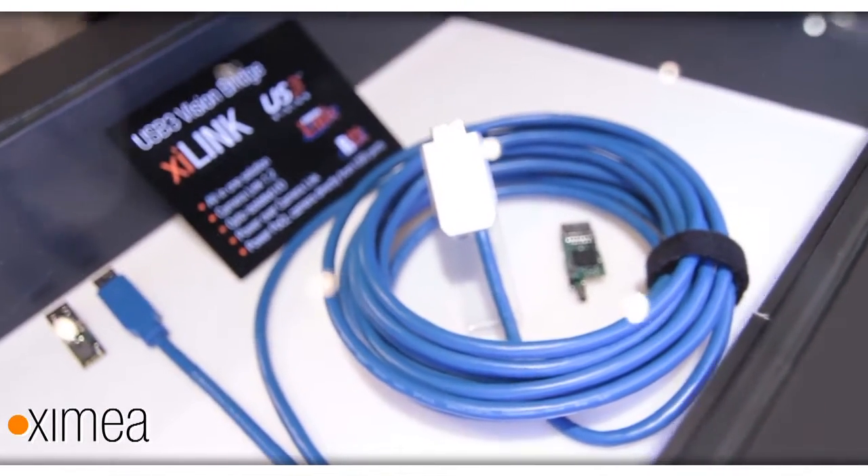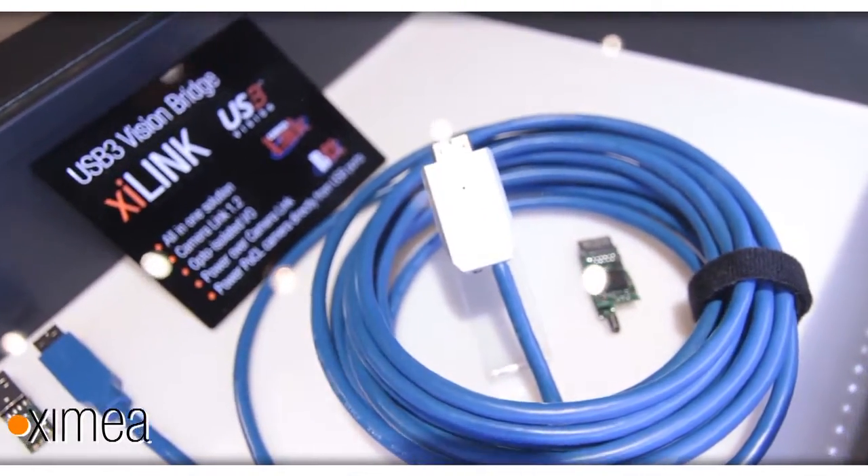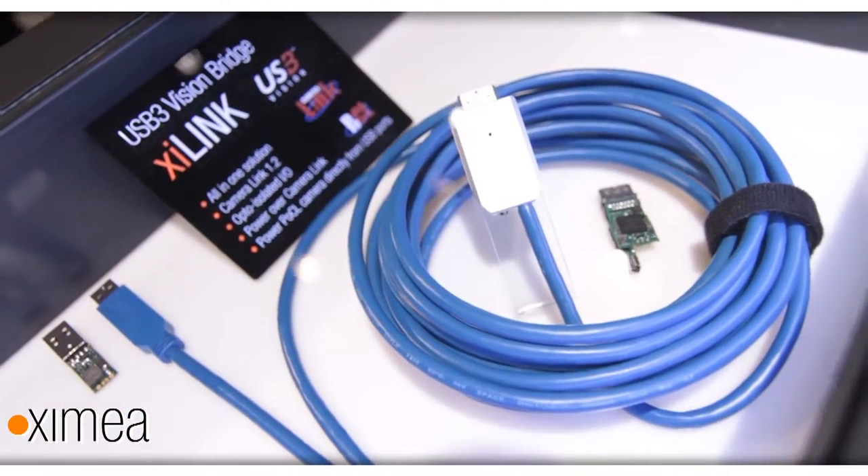This cable interconnects any Base configuration camera or line camera to a USB 3 port on a PC, so the whole configuration is just a cable. It incorporates the functionality of a frame grabber and provides USB 3 Vision compliant video streaming.